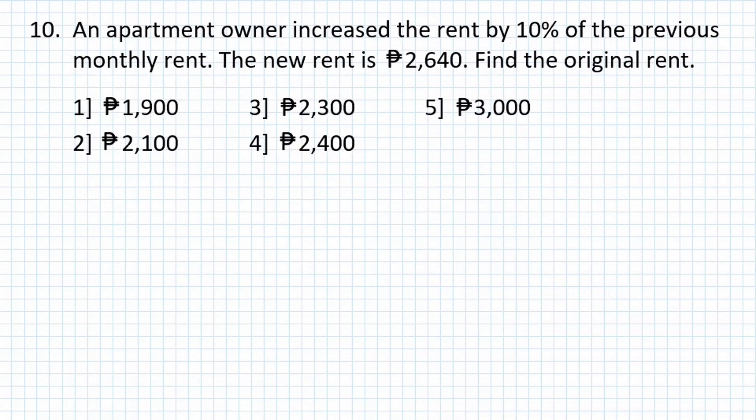Problem number 10: An apartment owner increased the rent by 10% of the previous monthly rent. The new rent is 2,640 pesos. Find the original rent.